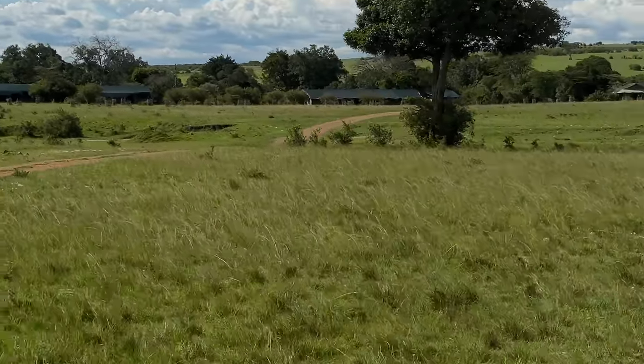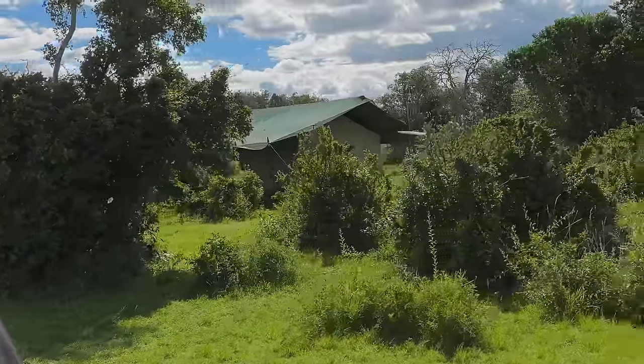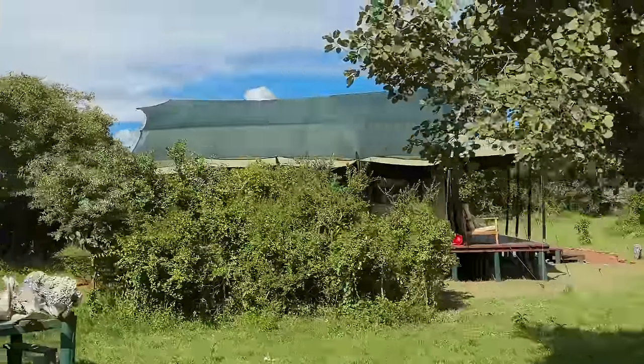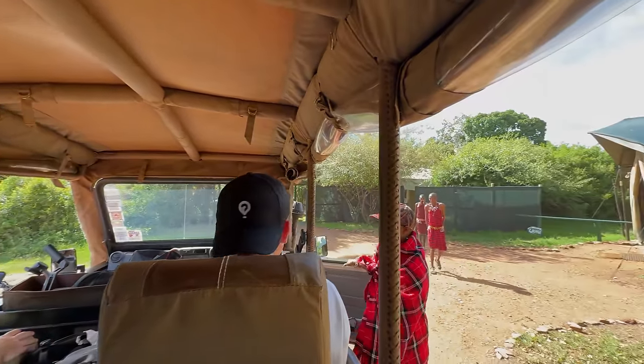Perini camps do such a good job of hiding their camps and blending them in with the nature here in Kenya. Keep in mind, the Lion Camp is significantly bigger than the Rhino Camp — which if you missed, you can check out my previous Kenya vlog.